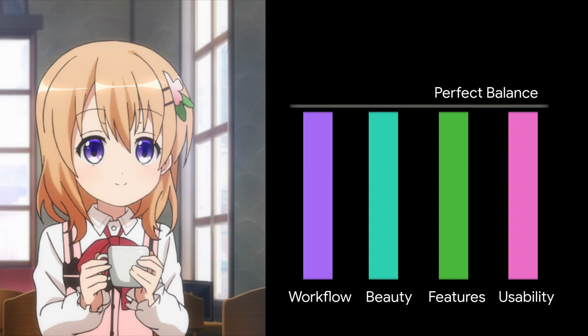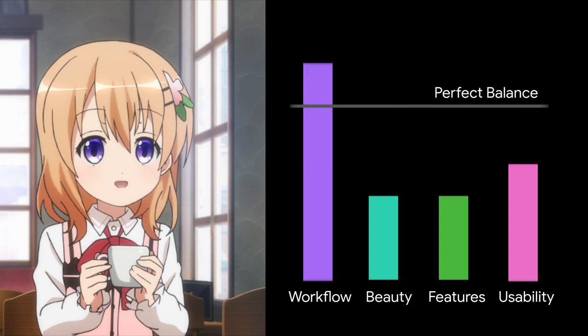But it comes with a cost! In short, GNOME increases workflow by reducing features and graphics pleasure, and at the end of the day they actually decrease the usability of the system, so the workflow gain is pretty much lost.